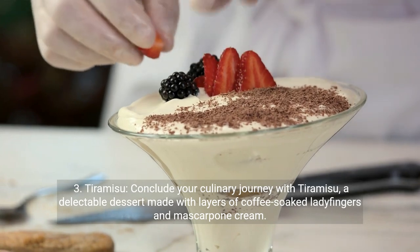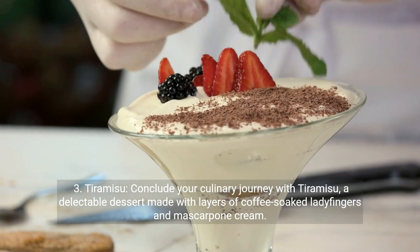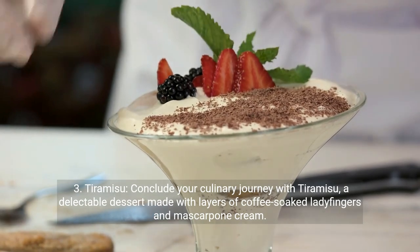Third, tiramisu. Conclude your culinary journey with tiramisu, a delectable dessert made with layers of coffee-soaked ladyfingers and mascarpone cream.